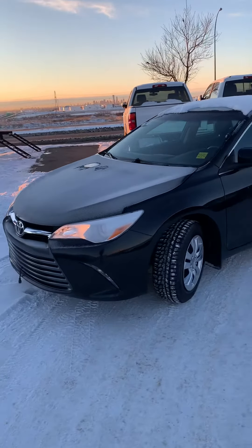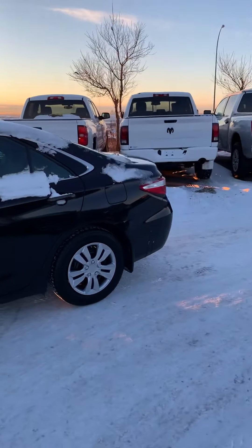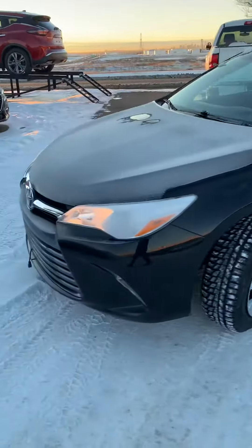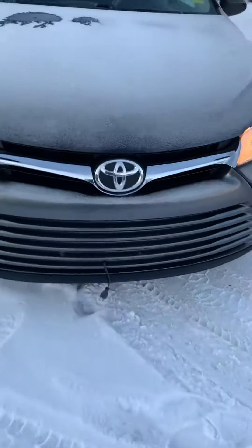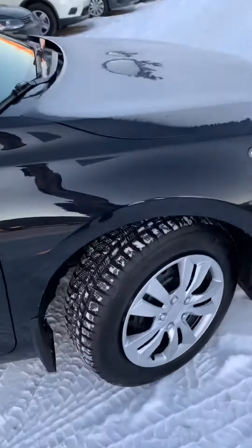Hi, this is Ethan from Sure Nissan showing you the 2013 Toyota Camry. You can see the vehicle is in great shape, very well kept up. A little added bonus — the Camry does come with a block heater already installed. You can see it does have lots of tread on the tires.